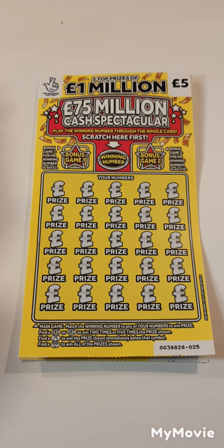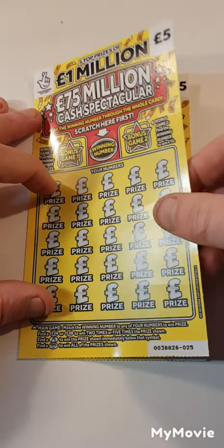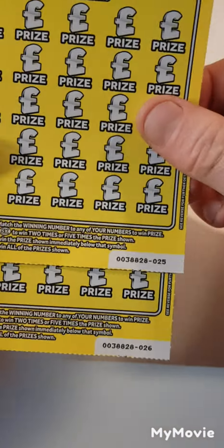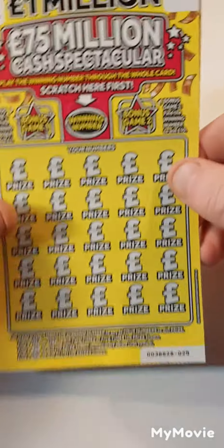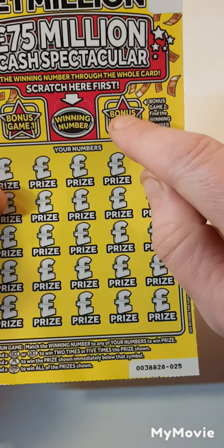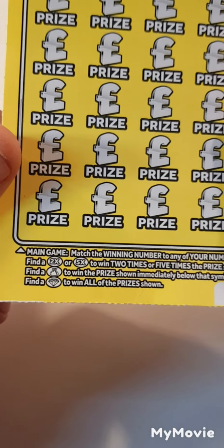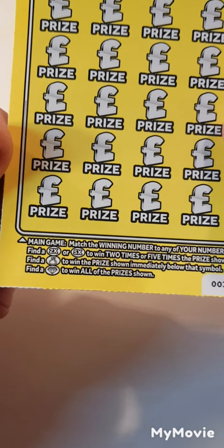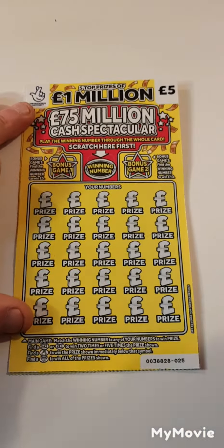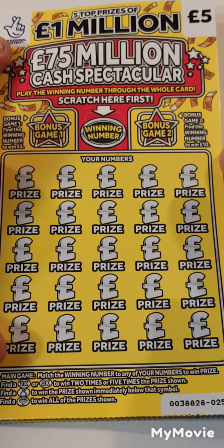Hi there guys, Mr. Scratch here. So we have two of the five pound yellow scratch cards — cards 25 and 26. What we have to do is scratch off the winning number, find it here to win five, find it here to win ten, match it down here to win that prize amount, or find a times two, times five, a money bag, or a diamond. Let's see if we get anything back — be nice to find a times five or even better still a diamond.